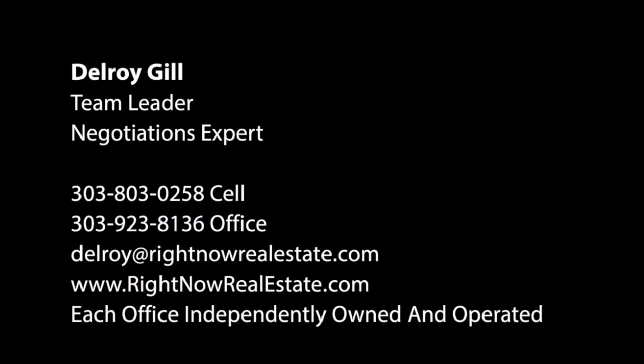Thank you for checking us out. We're here to serve your real estate needs anytime you need us. See you again — thanks, bye.